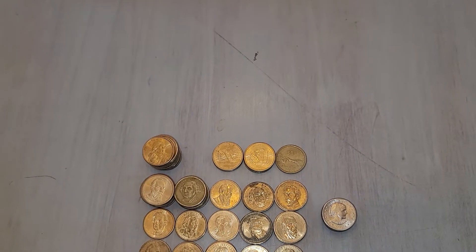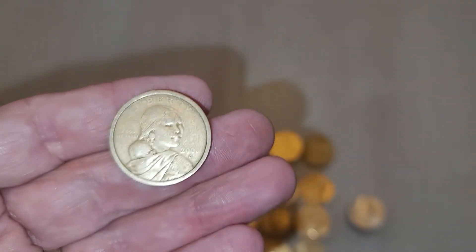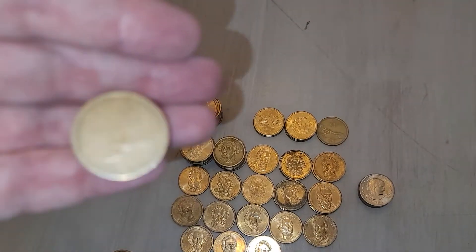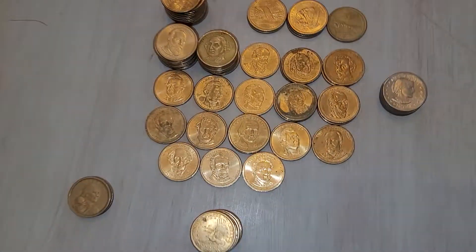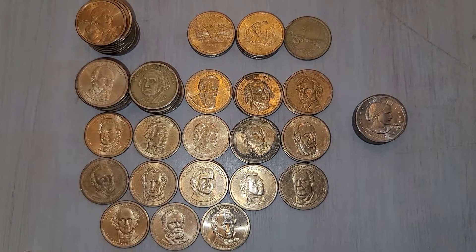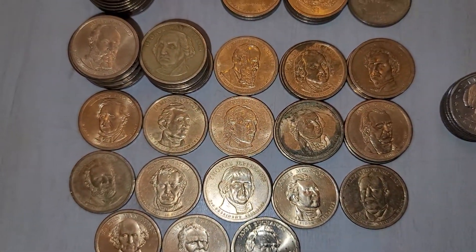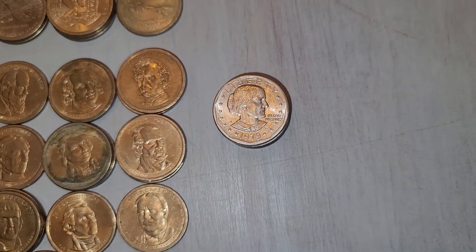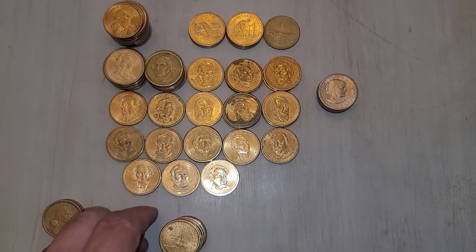I did find this Sacagawea dollar. It could be like a grease strike, or it's just really worn. It's on both sides — it's pretty worn. It was probably like a dryer coin or something. I got the 2000Ps to check. I don't know if I have anything out of the ordinary — if you guys see something, let me know in the comments. I didn't find any wide rim, but that's it for the dollars. Nothing to write home about, but I will check these.